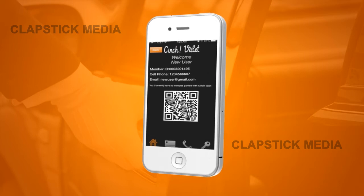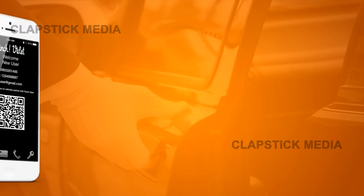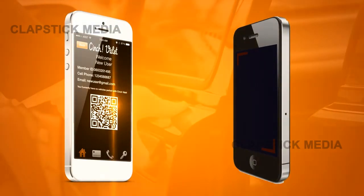Now pull up to valet and select the drop-off button to display your unique QR code. Have the valet scan your code, and you're done. It's that easy.